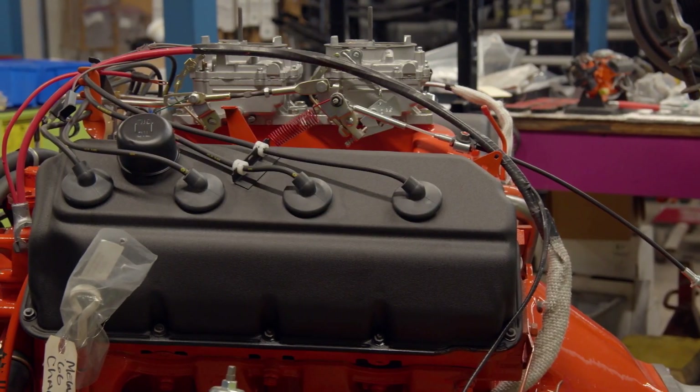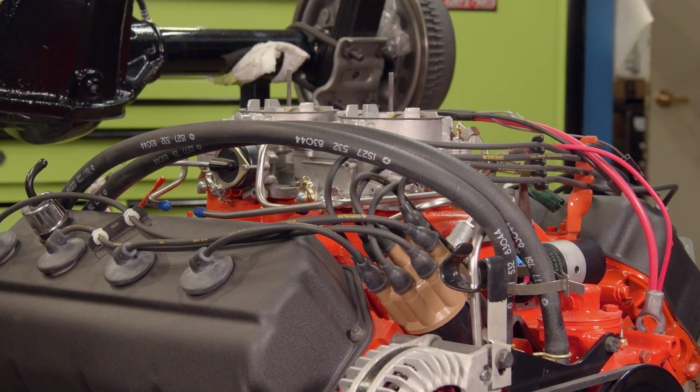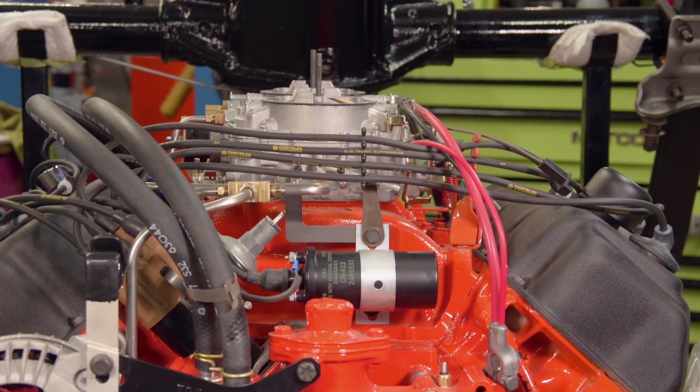Interestingly, on the six-pack setup, the center carburetor is only 350 CFM. The two outboard carburetors are 500 each, so that's a total of 1,350 CFM — more than the Hemi has.